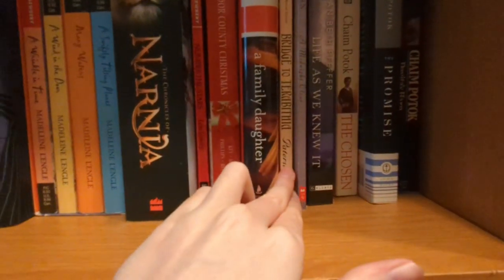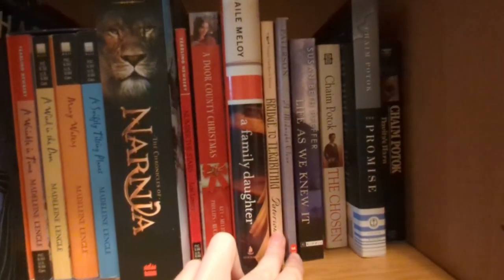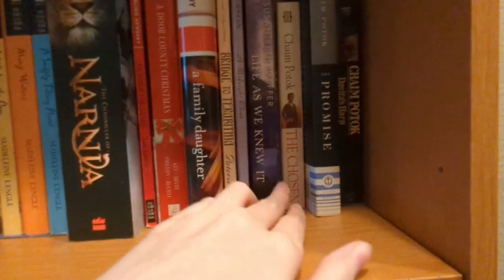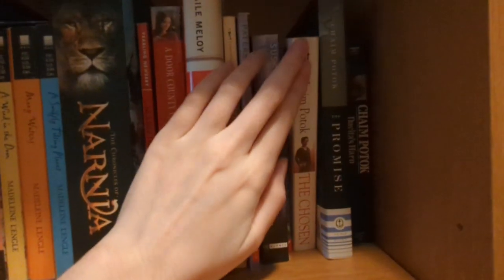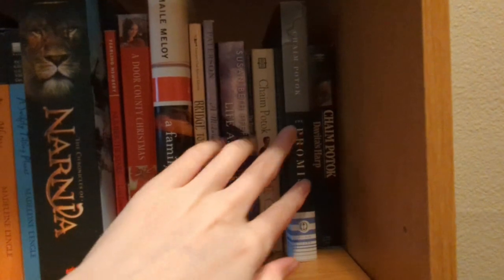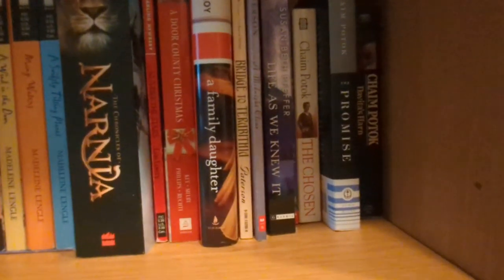Bridge to Terabithia — much like that other one I mentioned, a teacher read it to us and I just fell in love with it as a kid. This is another one of my favorite books of all time. And this is the sequel, and other books by the same author, because obviously once I liked that one, I was like, I've got to read everything this author has, pretty much.